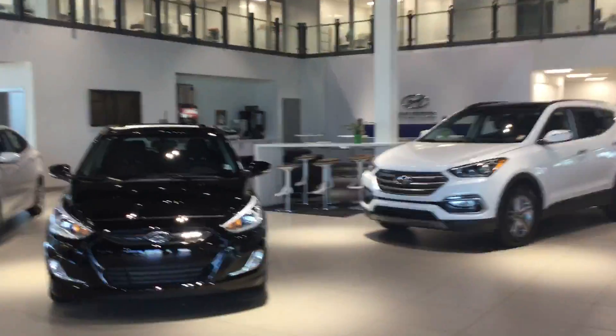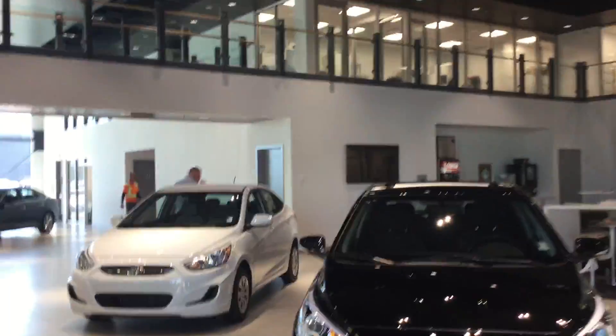So over here we're going to have our offices. Up here we're going to have the beautiful Genesis lounge, as well as over here we're going to have our lounge where we have access to Netflix, Starbucks, Coke machine, free Wi-Fi — all that cool stuff.